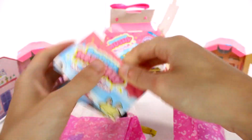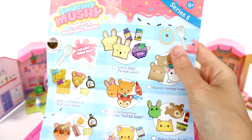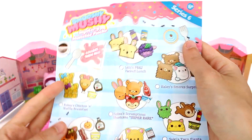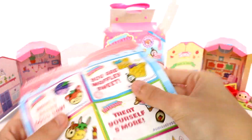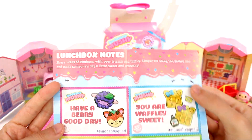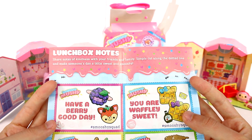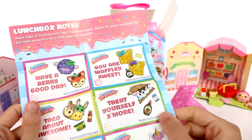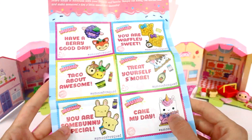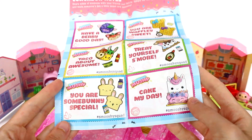We do have a checklist. Here is a better look at who we could possibly find inside and the contents. I really want to find all of these. And then here are lunchbox notes — share notes of kindness with your friends and family. Simply cut along the dotted line and make someone's day a little sweet and smooshy. You can put these in somebody's lunchbox or on their desk. That's so cool, I like that.